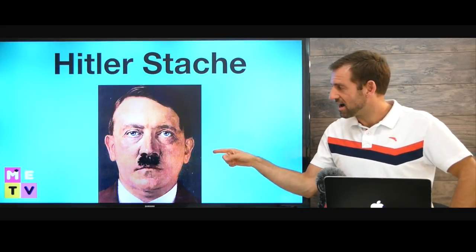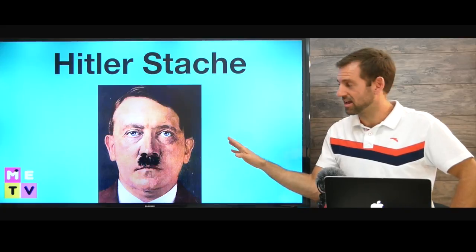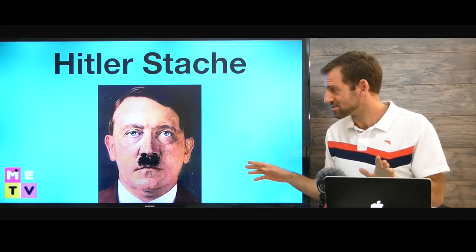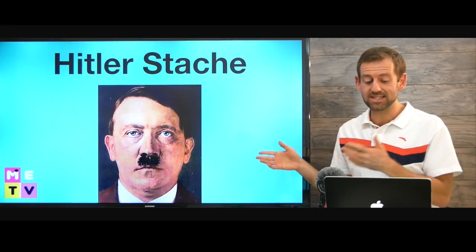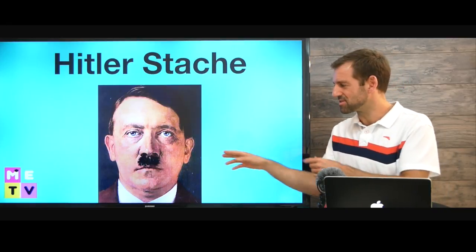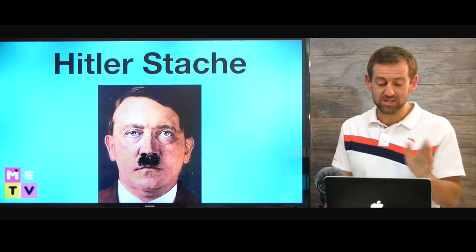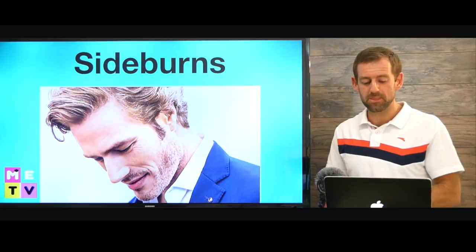So this is called a Hitler stache, and it's probably better that you don't grow a Hitler stache. But I have actually seen some people that have something very similar to a Hitler stache. So that might be bad — you probably should not do that.